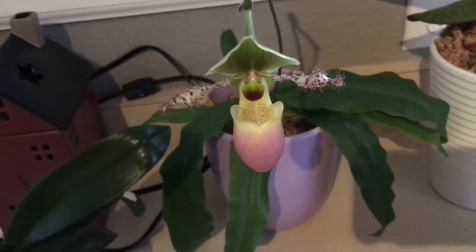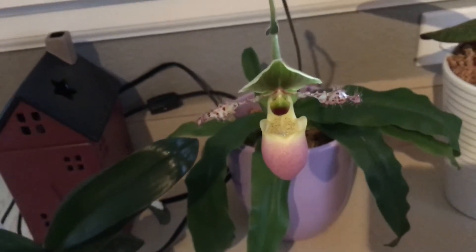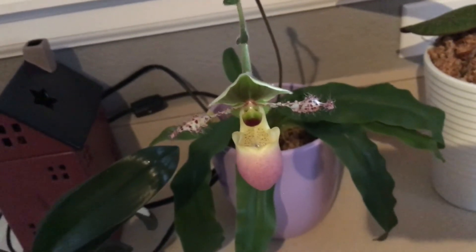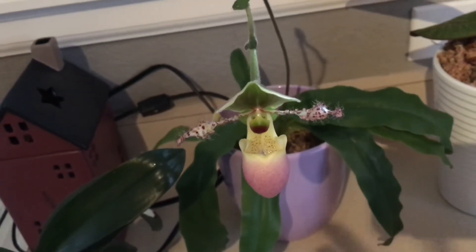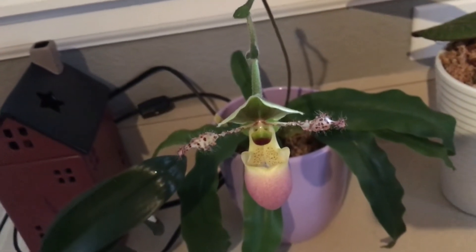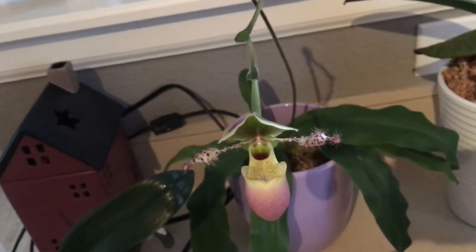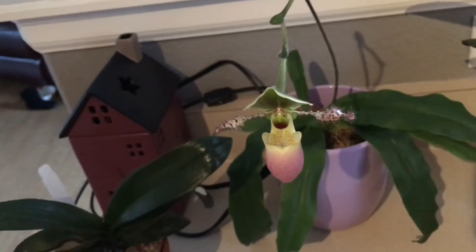I really like that one. I haven't un-potted this one because I bought one similar to this and I re-potted it and the whole spike died. So when I got a second one I figured I would just leave it in its pot until it was done blooming.